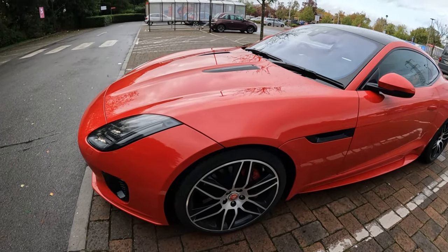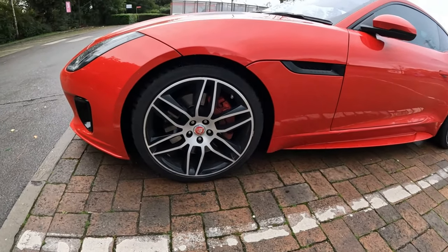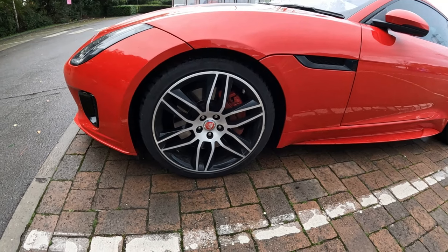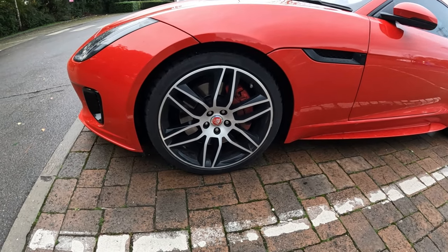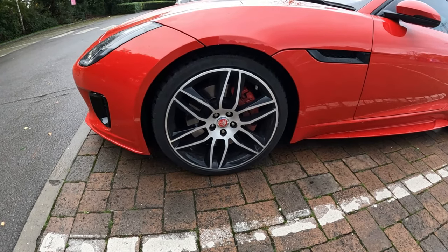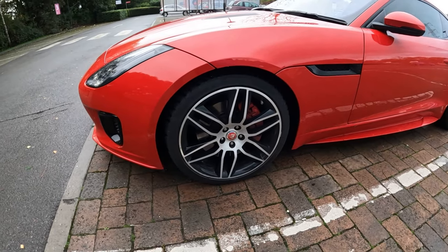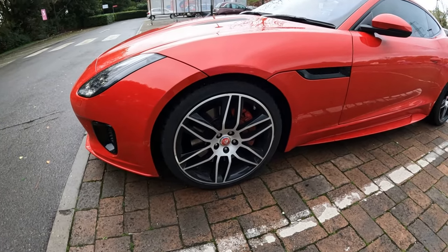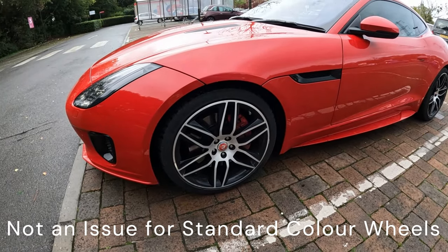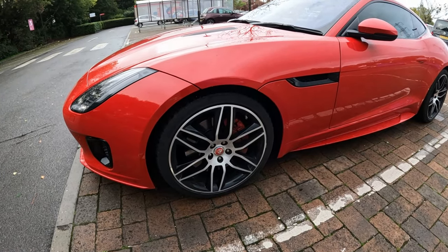Probably the only pet peeve of this ownership experience is that the diamond cut wheels are very easy to kerb rash, and due to the nature of these being diamond cut they are harder to refurbish — you can only do them a certain amount of times before you have to paint them one colour. The front ones have been refurbished before, but if I have to do them again I'll probably just go for all black, as I've seen many other F-Types with Gyrodyne wheels in black.